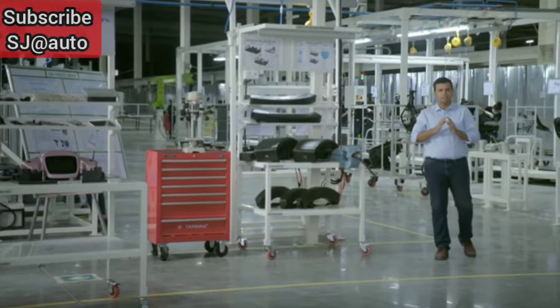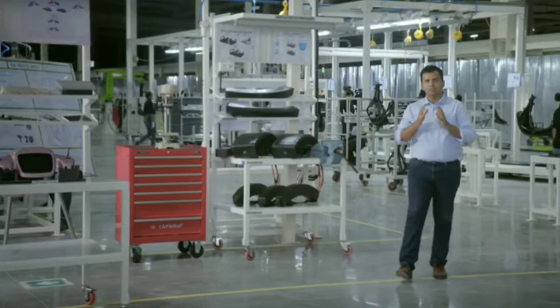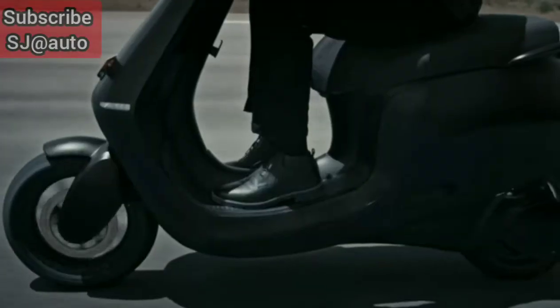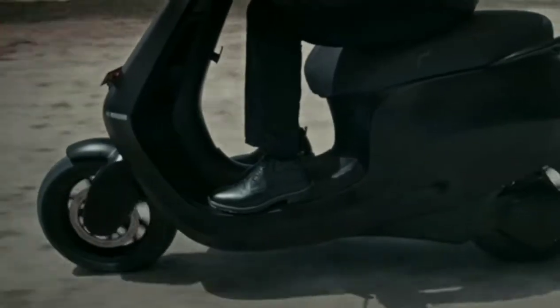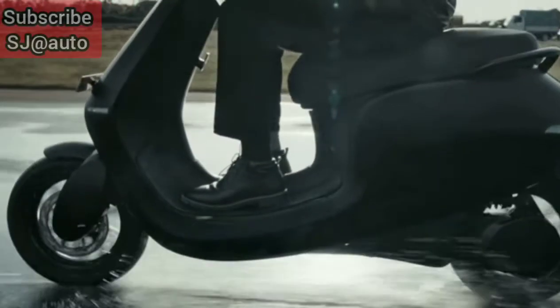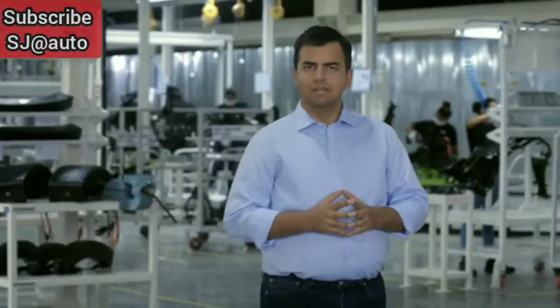The Ola S1 has incredible ride quality. It has one of the lowest centers of gravity, making it the most stable vehicle in its class — along with front and rear disc brakes, front monoshock absorber, and extra wide tires — giving you uncompromising ride and control even in Hyper mode. One of the coolest features we've built is cruise control. Just press a button and the S1 will automatically maintain your selected speed, whether you're going down a slope or coming up a hill, with no throttle input from you.